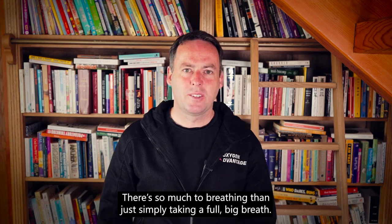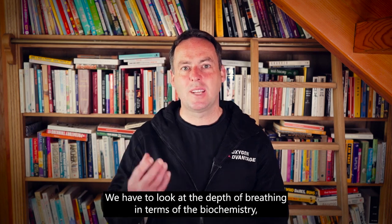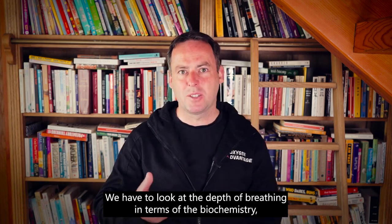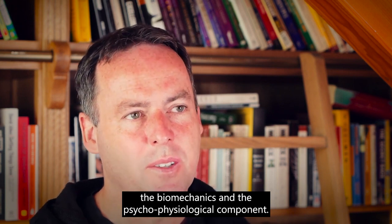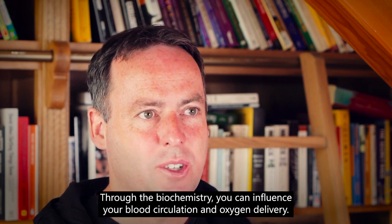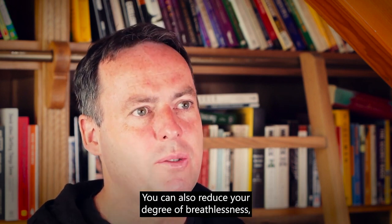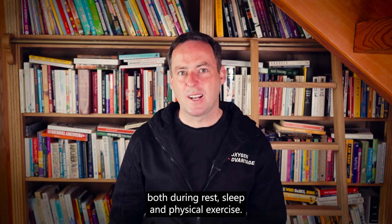There's so much to breathing than just simply taking a full big breath. We have to look at the depth of breathing in terms of the biochemistry, the biomechanics, and a psychophysiological component. Through the biochemistry you can influence your blood circulation and oxygen delivery. You can also reduce your degree of breathlessness both during rest, sleep, and physical exercise.